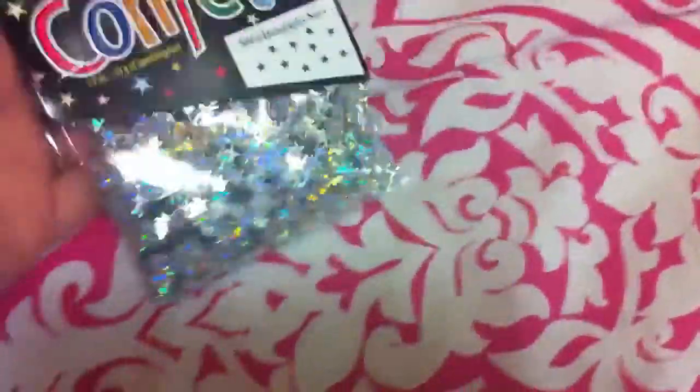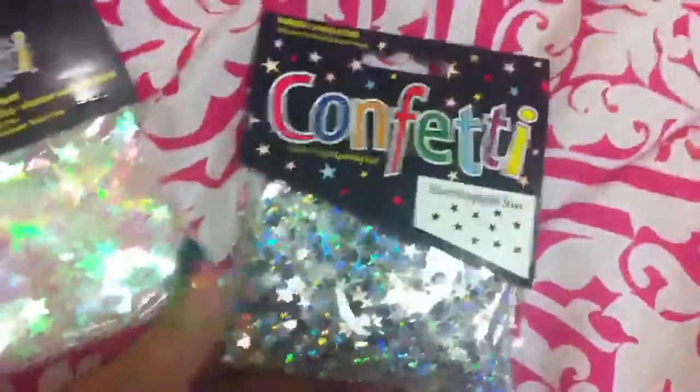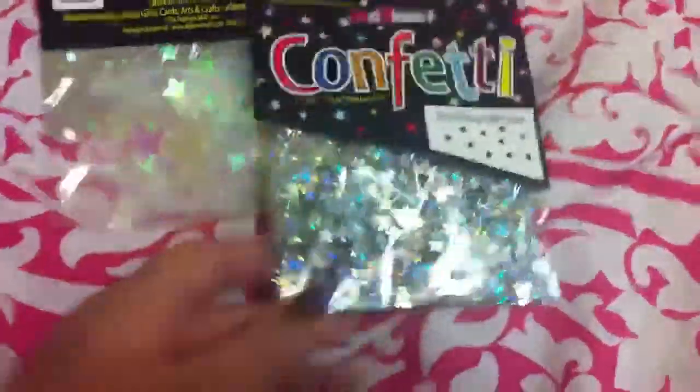So this is the stuff I got from Wally's. They carry different stuff in different towns, and this one I liked because their prices were kind of cheaper than the place where I attend college. First off, I got these confetti stars — the iridescent clear-looking ones and the holographic silver ones.